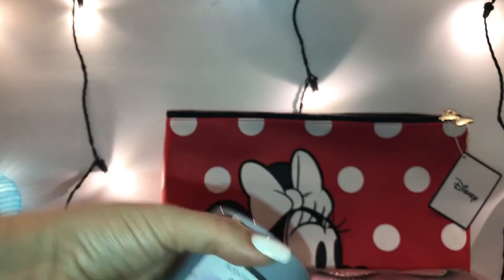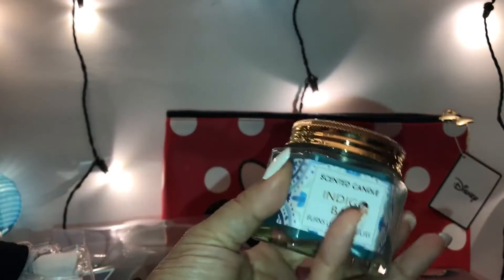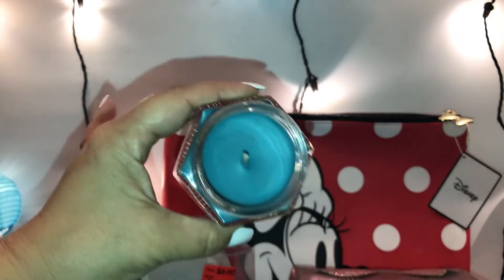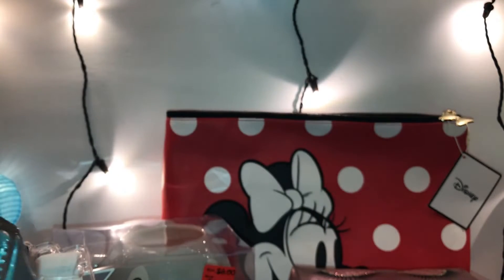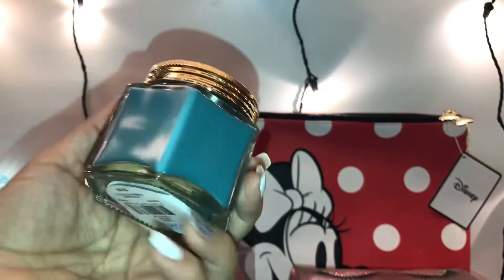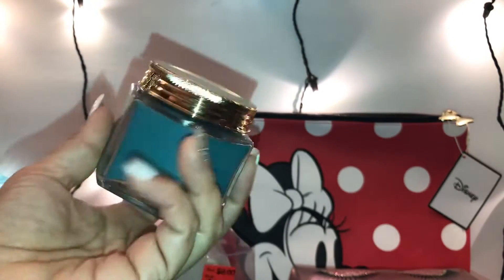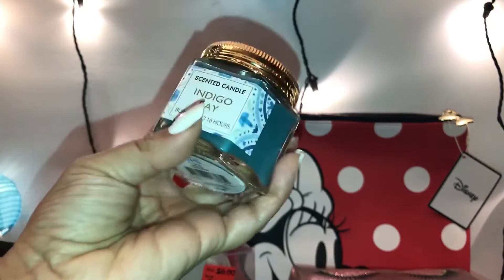Then I picked up Indigo Bay — it's like a teal greenish color. This one was also 90 cents. I love these candle glass jars — they're just so pretty. You can always save them and reuse them. I love that they have gold instead of silver accents — so pretty!